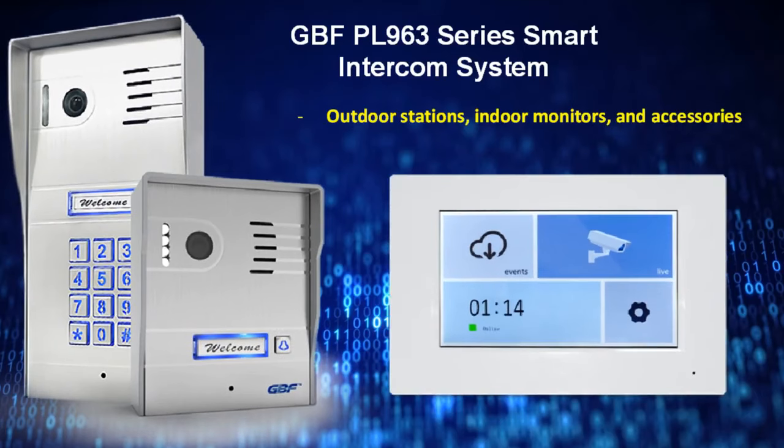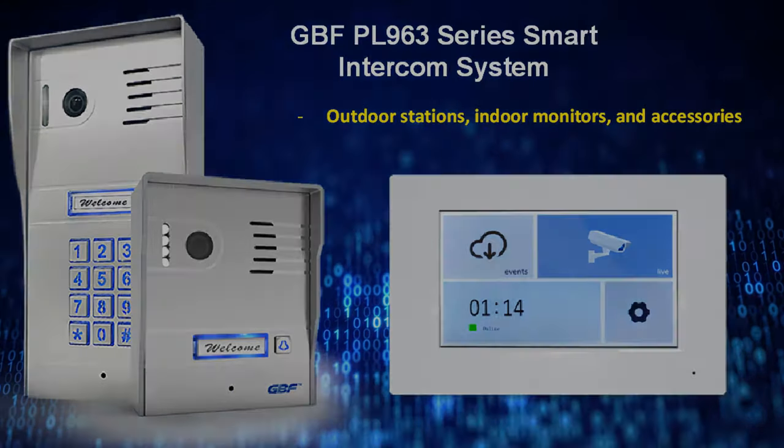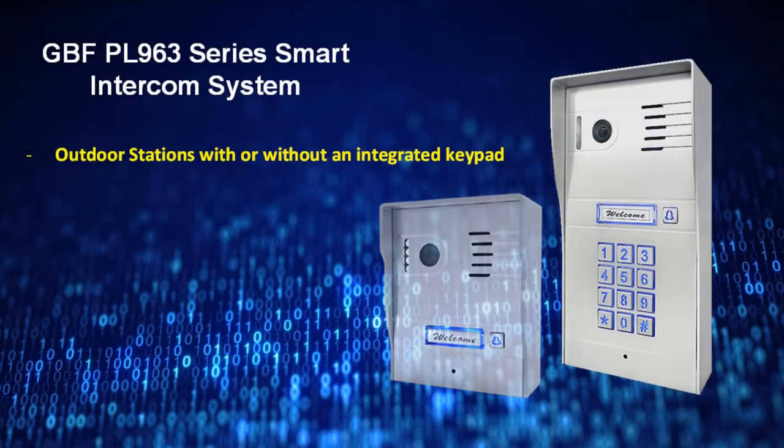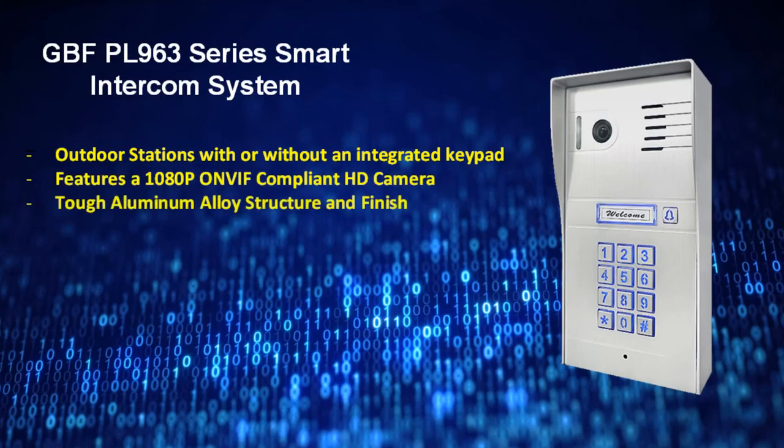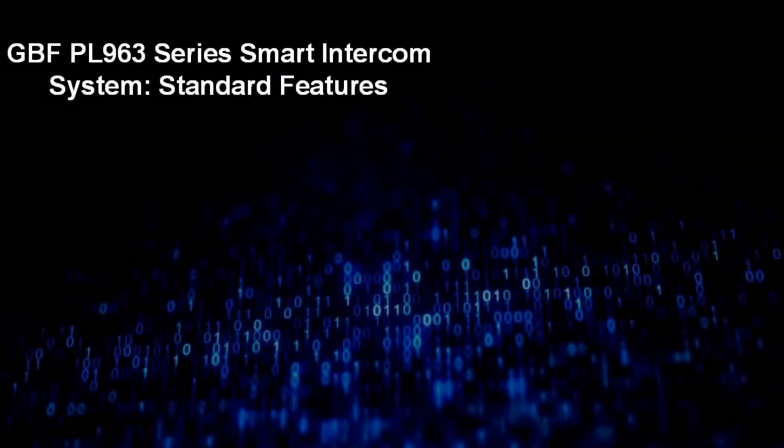indoor monitors, and accessories that can be customized to work as standalone devices or combine to form a customized system for your needs. The third generation outdoor stations can be ordered with or without a keypad and feature a 1080p ONVIF-compliant high definition camera with an aluminum alloy front panel and back box resistant to both weathering and vandalism, ensuring an attractive finish that lasts.